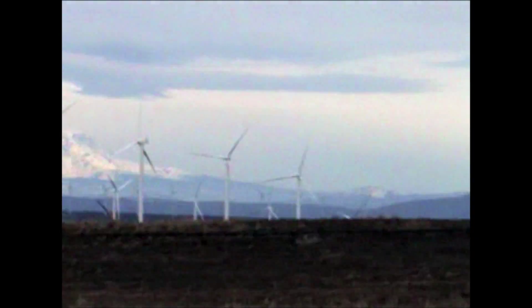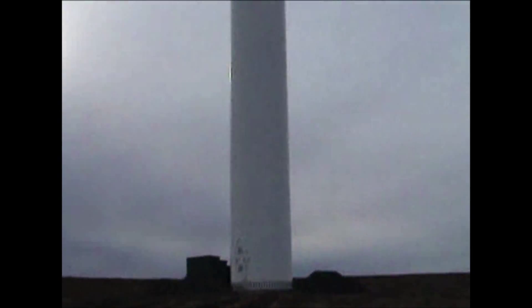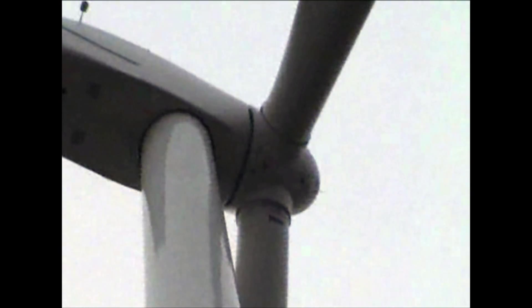Anyway, what a sight. Look at all these windmills. Just beautiful. I'm standing at the base of one of these gigantic windmills. These are still under construction, so they're not operating yet. But they're pretty darn impressive to be standing underneath them. They're about 300 feet high. Just look at the size of those propellers.